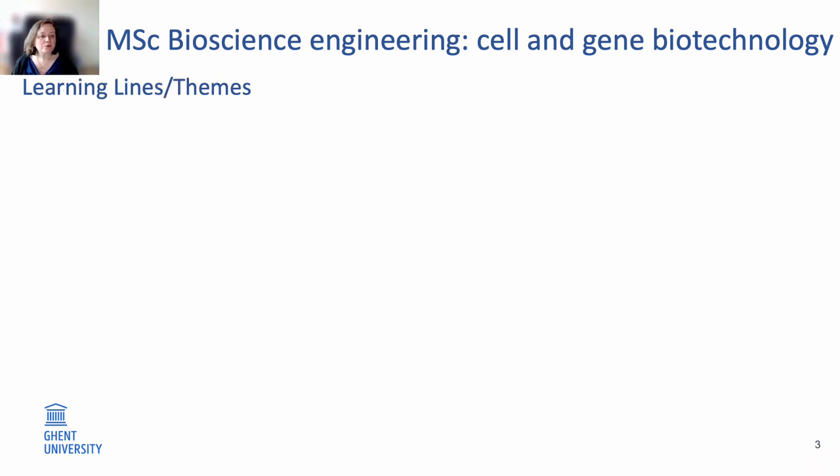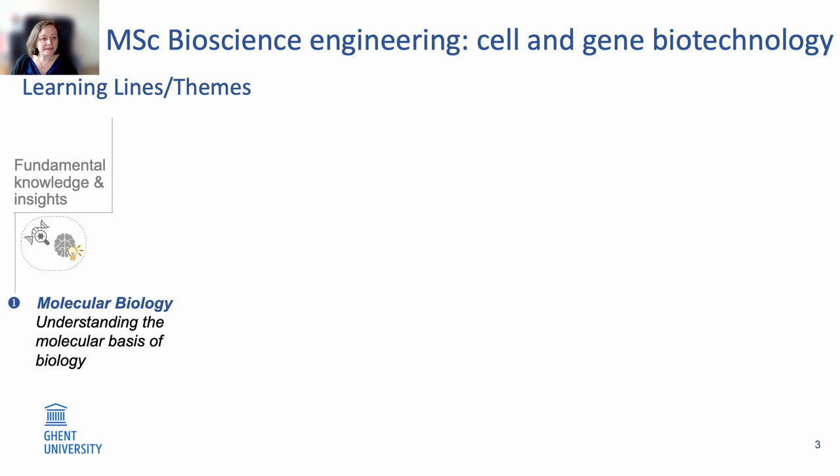Our master program comprises six different learning lines or teams which will further build on your skills and knowledge that you gathered during your bachelor program. The first learning line is there to increase your fundamental knowledge and insights of sciences, and more specifically in molecular biology, which will increase your understanding of the molecular basis of biology.